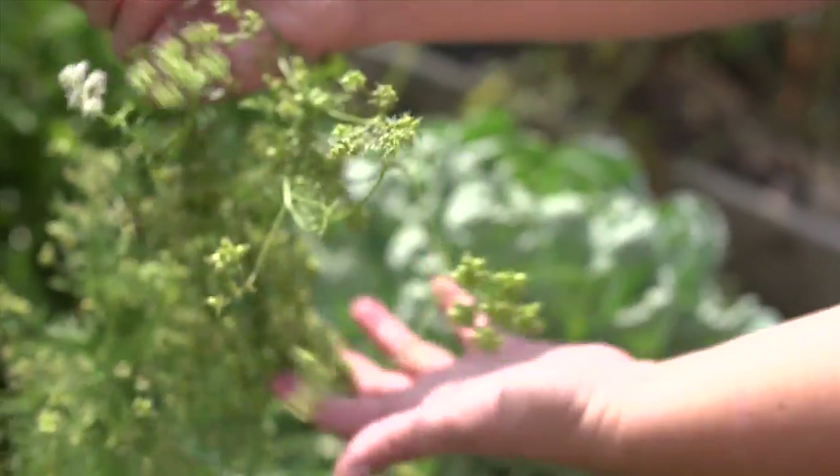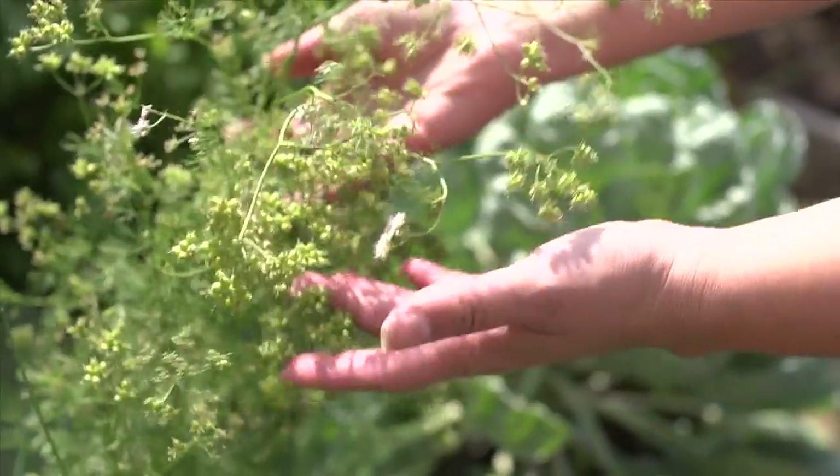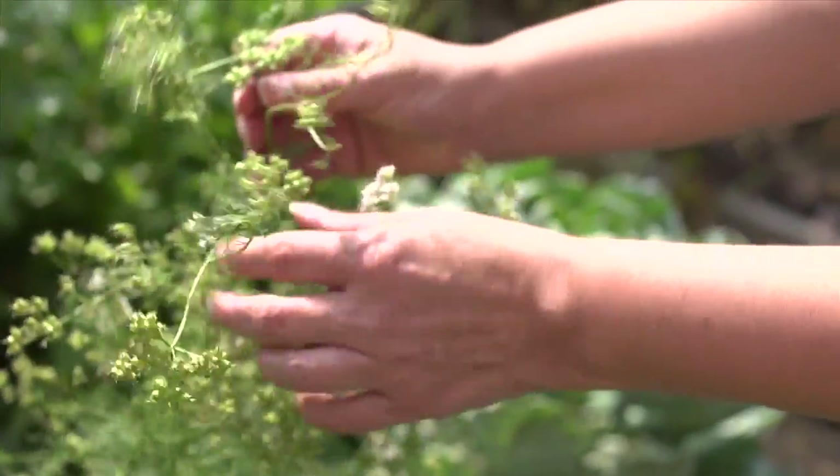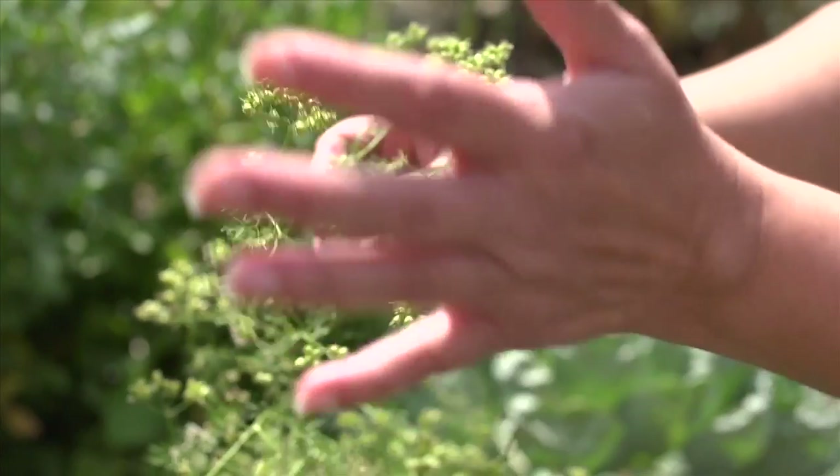That's a nice added benefit that a lot of people don't know — this plant does double duty as two types of herbs. So be sure and not pull it, and wait for this lovely coriander to arrive later in the season.